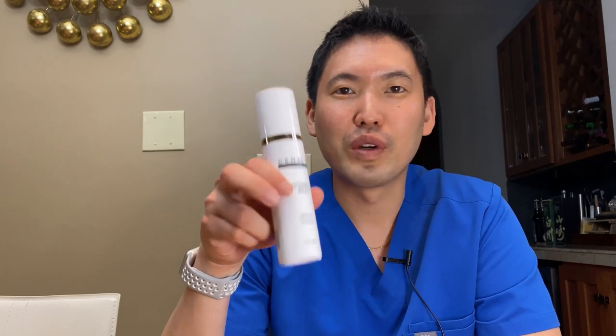Hey guys, Dr. Daniel Sugai, board certified dermatologist. Today I'm going to talk about dermatology sunscreen once again, but I wanted to mention that you may not recognize it.